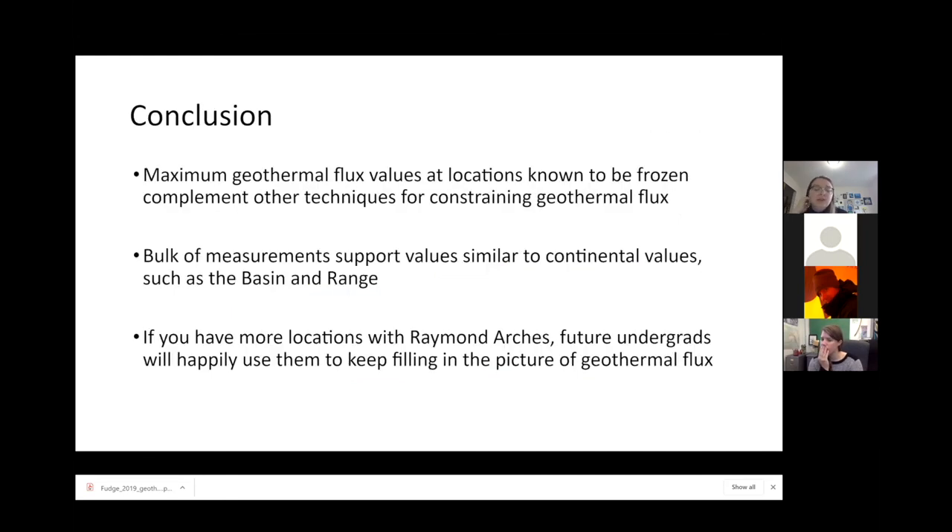In conclusion, this is a modeling technique that can provide additional constraints to geothermal flux in Antarctica. The bulk of our measurements support continental values in the basin and range. This is also a really great way to get undergrads involved in research via numeric modeling. If you have other locations with Raymond arches, my advisor TJ would love to continue to apply these values.